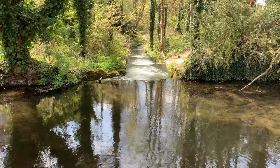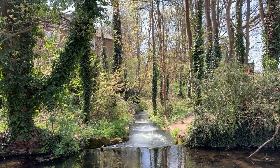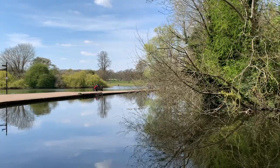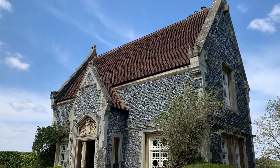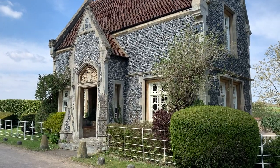St Albans has some great green spaces, including the historic Verulamium Park. It's set in over 100 acres of parkland and is known for its heritage, wildlife, and the river Ver. Not far from the park, the Goramburi Estate is home to the Roman theatre and has walking and cycling paths.